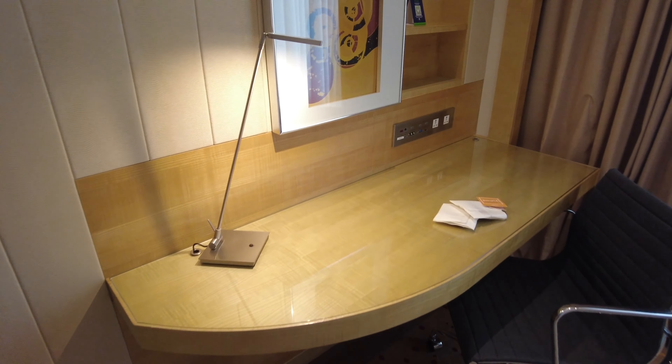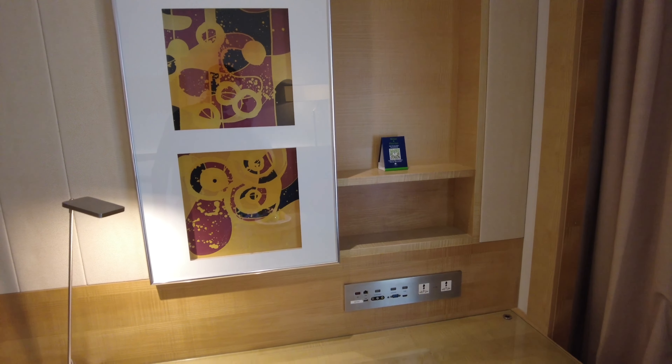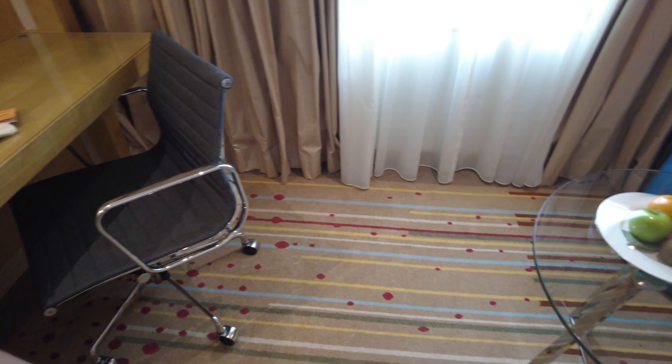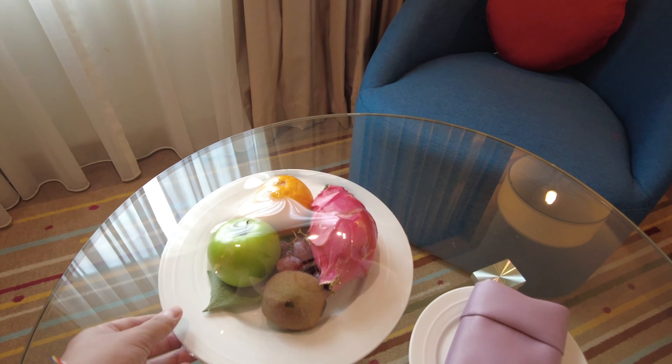The desk was a bit small, but it was sufficient for me, though I can see why some people may find that a problem. As a gold member, I believe the fruit welcome amenity was given to me, though the fruits were fairly fresh. There is also a very comfortable couch here, and the TV was stocked with quite a lot of channels.